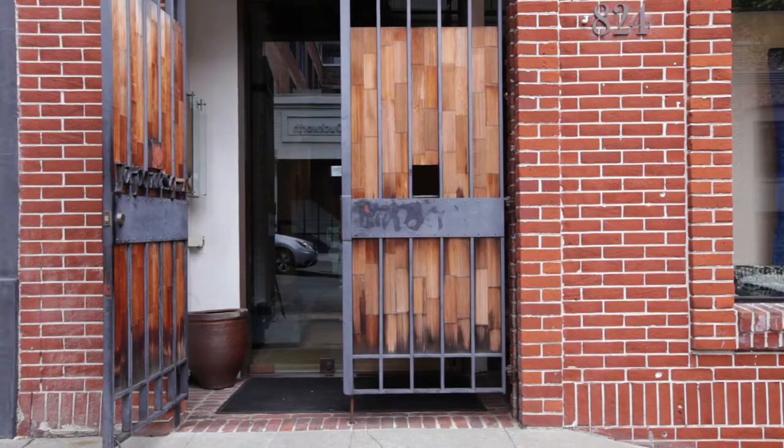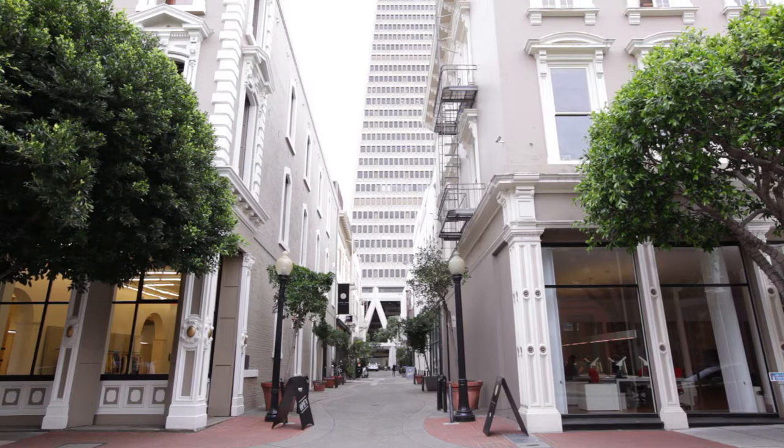Welcome to 845 Montgomery. We're located in Jackson Square of San Francisco. Jackson Square retains its character as one of the oldest commercial neighborhoods in all of San Francisco. Along with its tree-lined streets, one of the charming things about Jackson Square is its 150 to 160-year-old brick and cast-iron buildings.